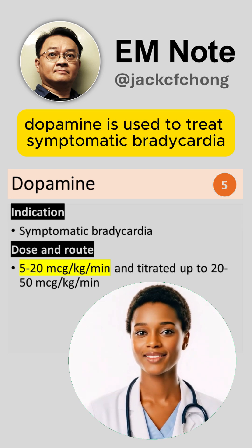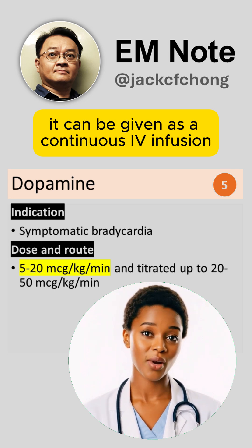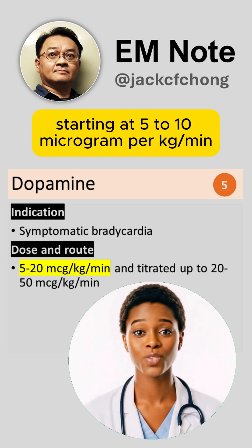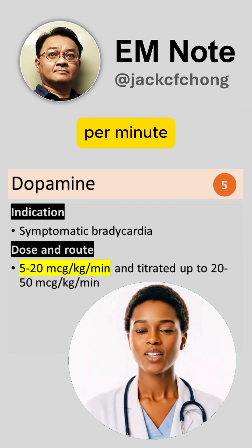Dopamine is used to treat symptomatic bradycardia. It can be given as a continuous IV infusion, starting at 5-10 microgram per kilogram per minute and titrated up to 20-50 microgram per kilogram per minute.